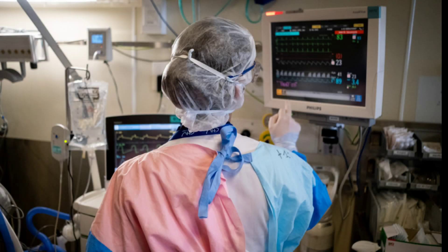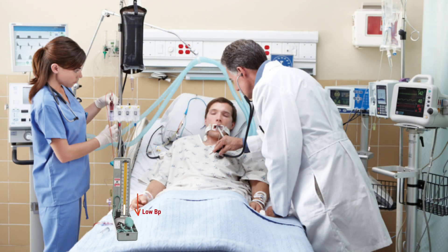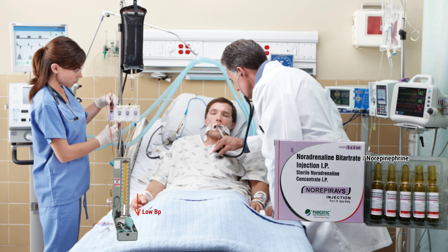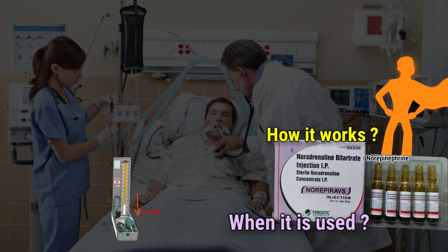Imagine you are in a hospital and someone's blood pressure suddenly drops dangerously low. The doctors need a solution to save their life. And that's where norepinephrine, also called noradrenaline, becomes a hero. Let's dive into this emergency drug and understand how it works, when it's used, and why it's so important.